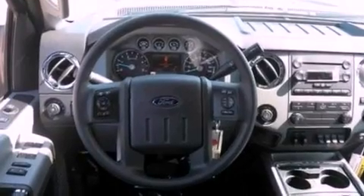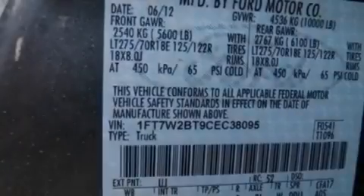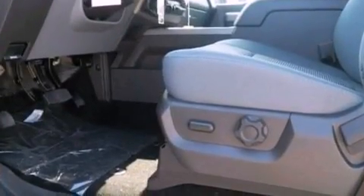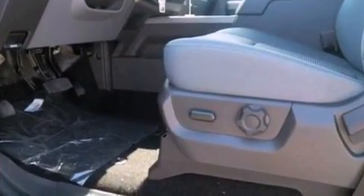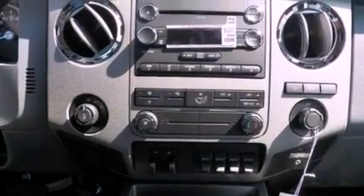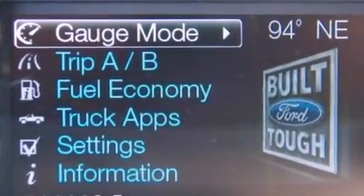Features include a low-tire pressure indicator, traction control and stability control systems, front and rear reading lights, a trailer hitch receiver, a passenger side vanity mirror, an engine immobilizer theft deterrent system, an anti-lock braking system, side impact airbags, a split folding rear seat, and air conditioning.